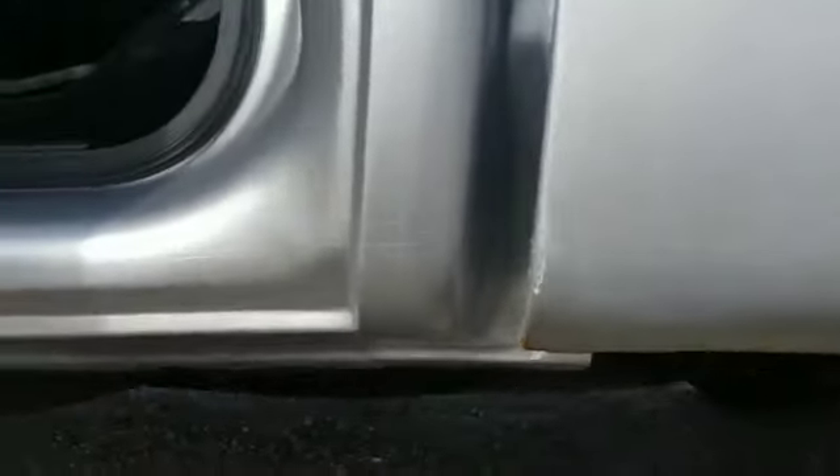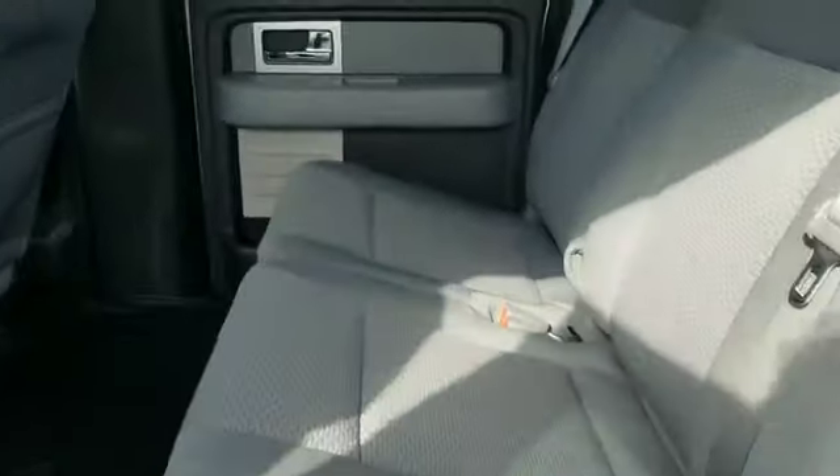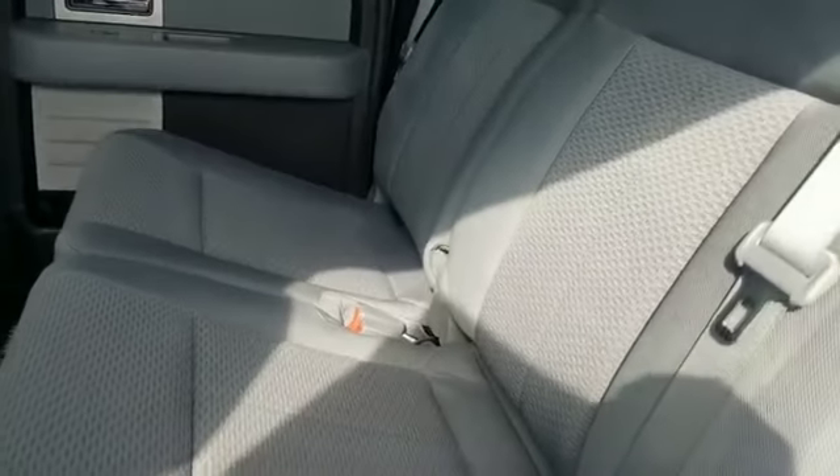Rockers are clean. Love these F-150s — how there's so much room in the back of them.